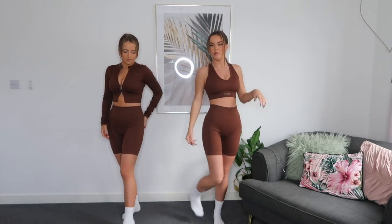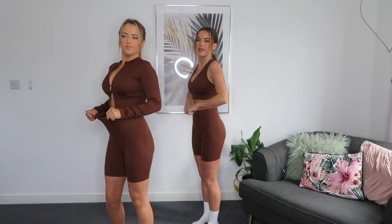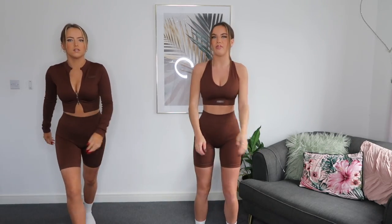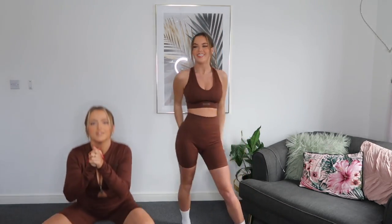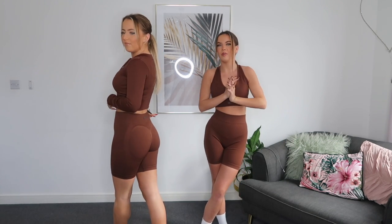This fits really nice — it's figure-hugging but not uncomfortably tight. The material is so stretchy but it still fits your body well. And it's squat proof! It just literally gives you a great shape. I'm hoping the leggings have the same sculpting feature.